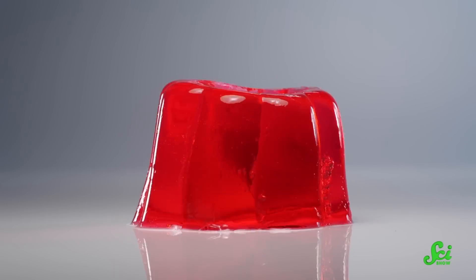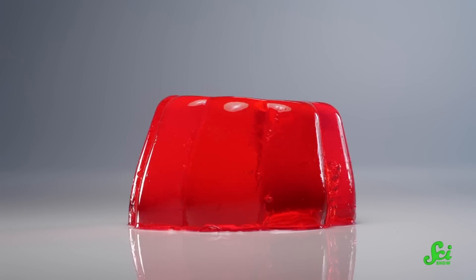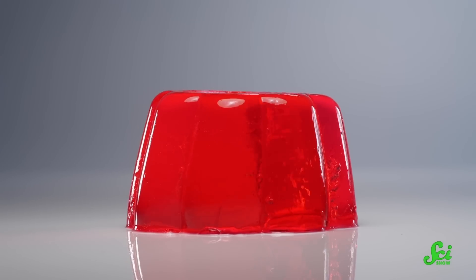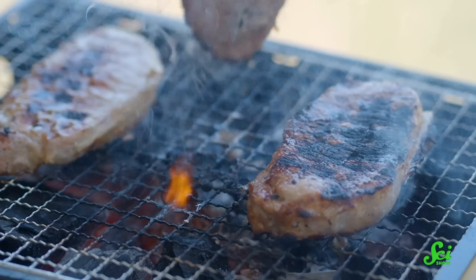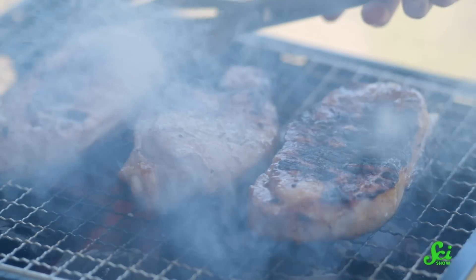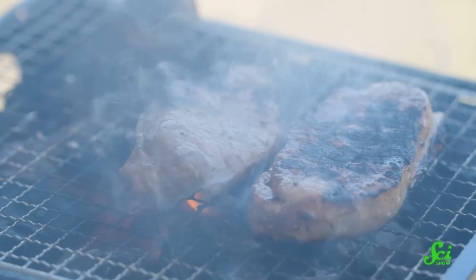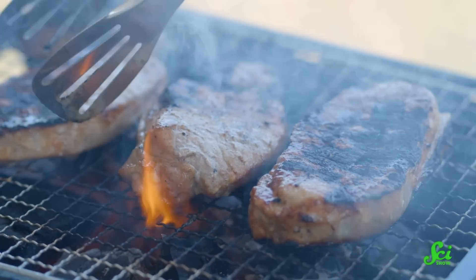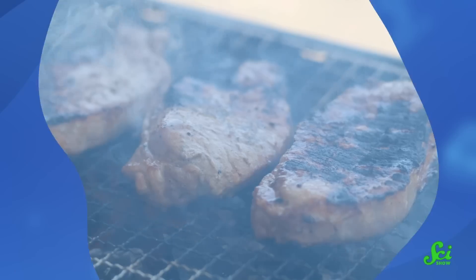Gelatin is what sets up your jellos and mousse-like desserts, because when it cools down, it's solid and jiggly. But when it's warm, it's a liquid, so it contributes to the juiciness in cooked meats. So when it comes to overcooked meat, the problem essentially lies in having too much of a good thing. The myosin and actin proteins denature fully and release all the water they were hanging onto, which leaves behind only tough proteins. And eventually, the meat has a hard time hanging onto that liquid gelatin, so it all seeps out of the meat.